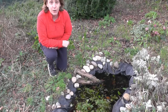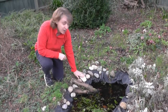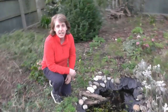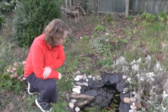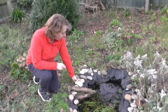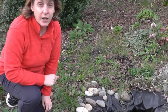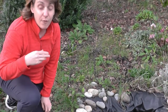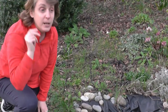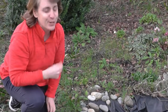Frogs like to live in water but they also like coming out on the stones. They like sitting in the sun and warming up. They sit very, very still and they watch very carefully. When a fly flies past, their tongue shoots out. They grab the fly and eat it. Clever frogs.